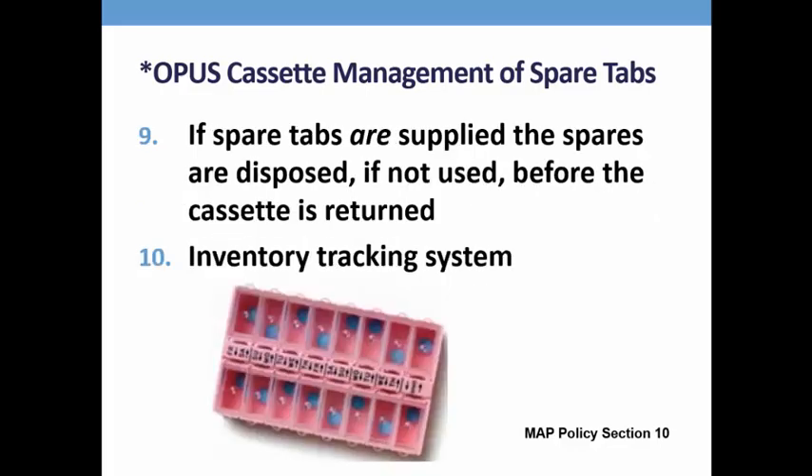If the medication is non-countable, there are three options for managing spare tablets if they are included in the cassette. Option 1 is to ask the pharmacy not to include them. Option 2 is, prior to returning the cassette, dispose of the spare tabs following the disposal guidelines so that the cassettes are returned empty. Or Option 3, develop an inventory system of the spare tablets returned. This could be difficult if any of the plastic tabs covering the well of the cassette containing the spares are opaque so that you can't see the tab.